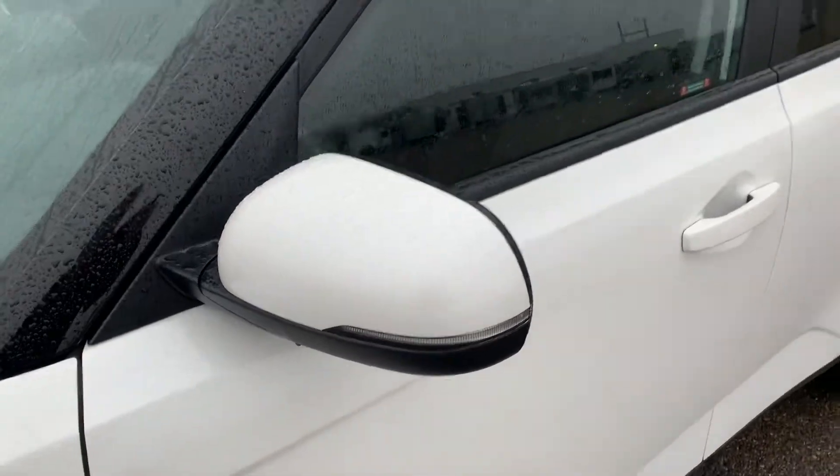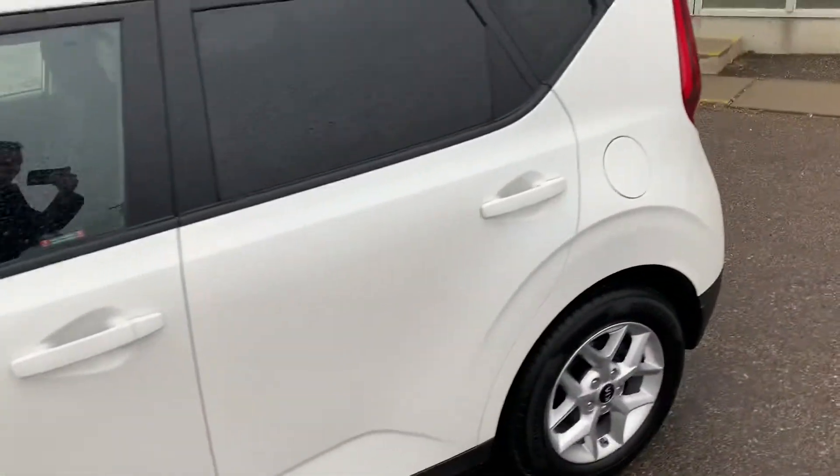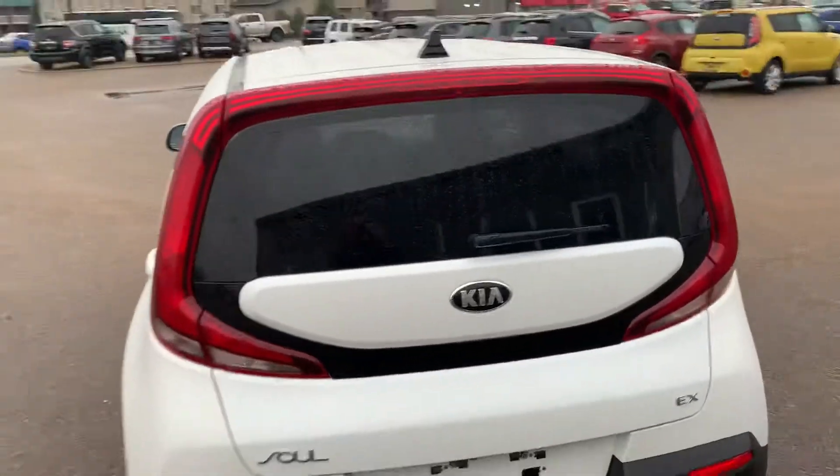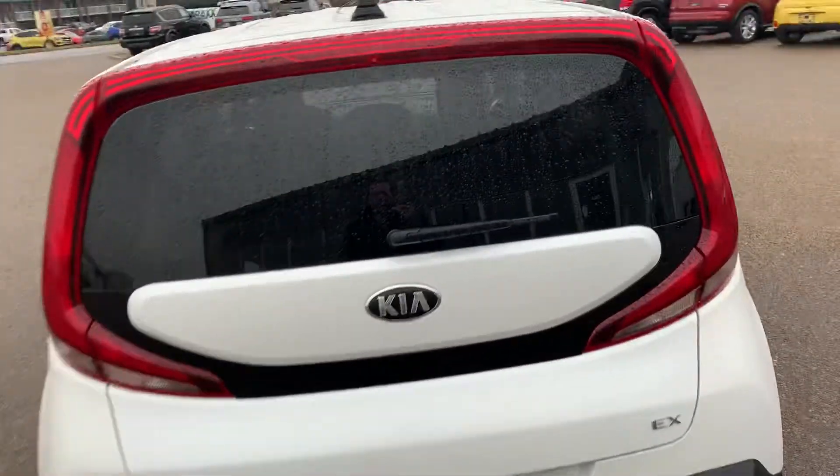Signal repeaters on the mirrors. White and black looks really really good on the Soul. Here we have those iconic Kia Soul taillights.